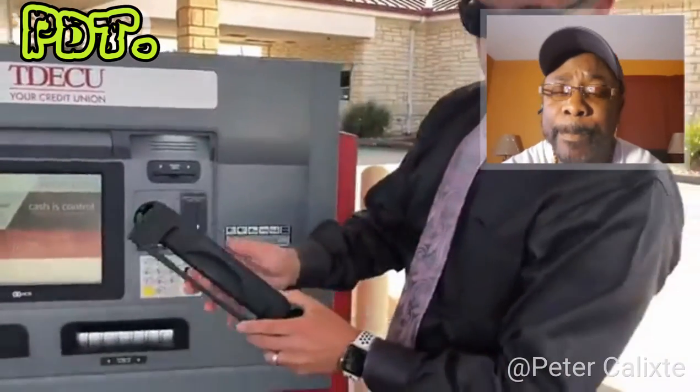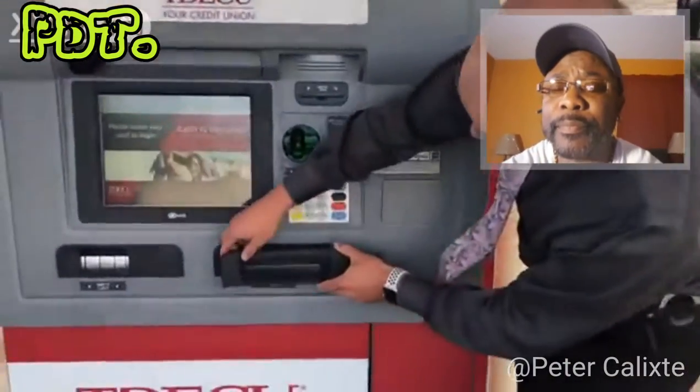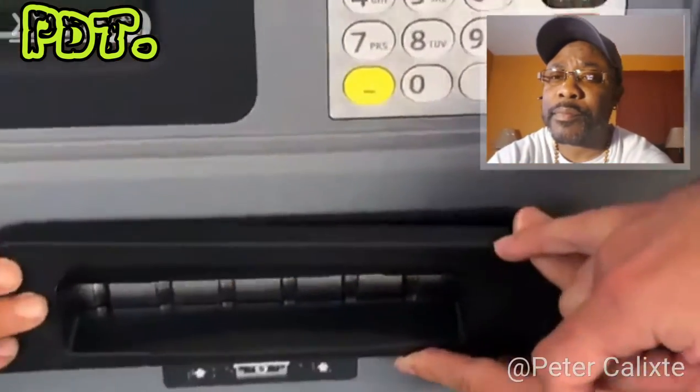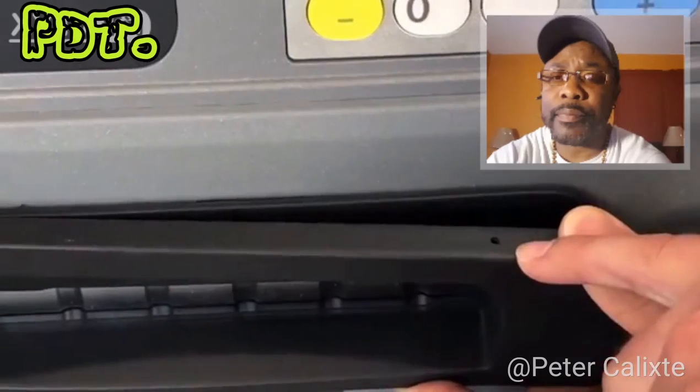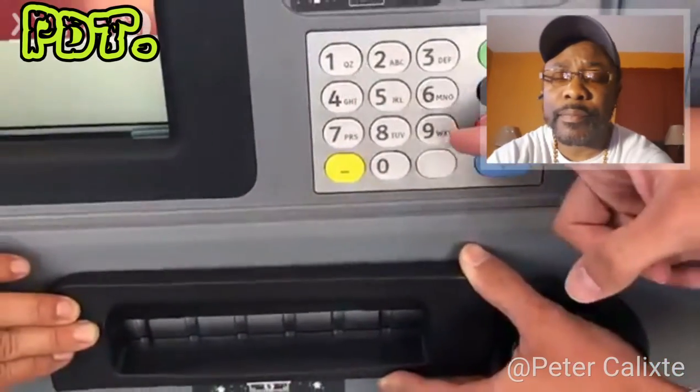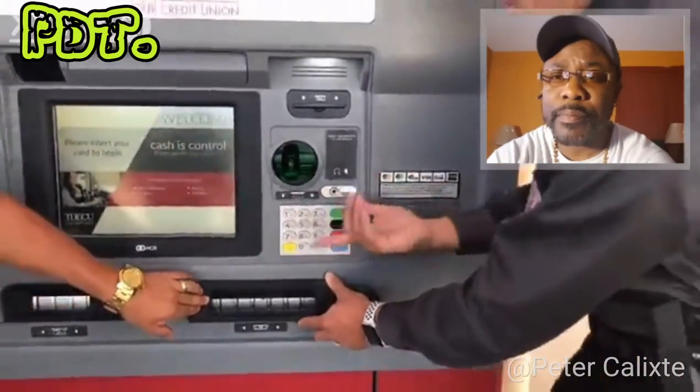The next thing is this small cover that simply fits right here over where your cash comes out. If you look closely at the top of this, you'll see a hole. In this hole is a camera that records you pushing your PIN number, and this is how they're getting your PIN number when they match it to your card information.